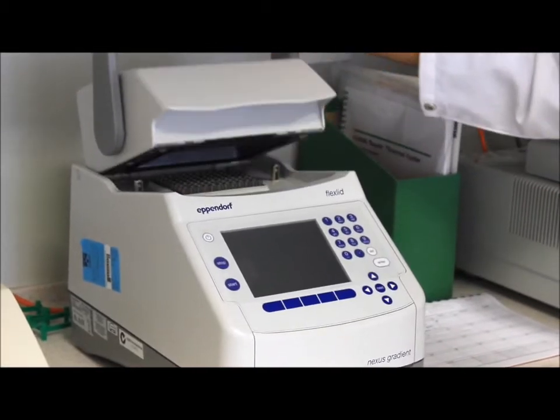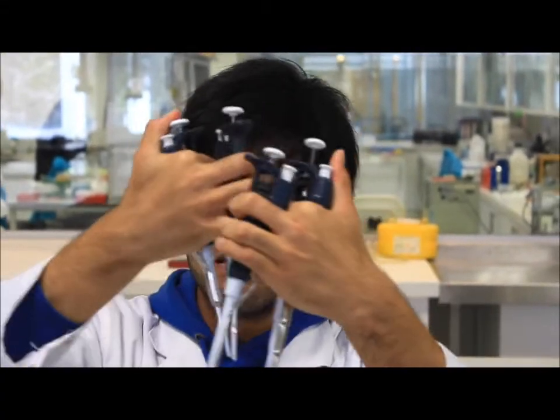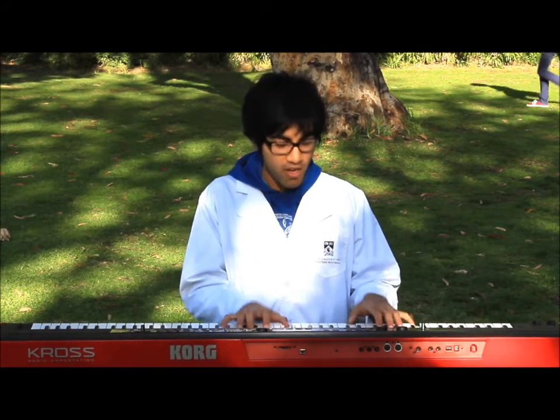My PCR is finished, but I need a vector clone. Restriction sites are laborious and never work alone. I need another cloning style, since skips and takes too long. A method that's efficient, only takes as long as a song.